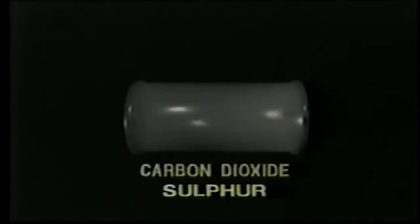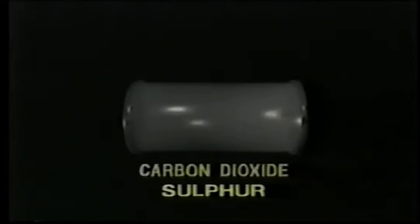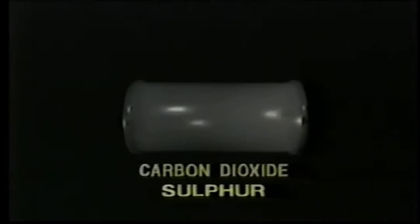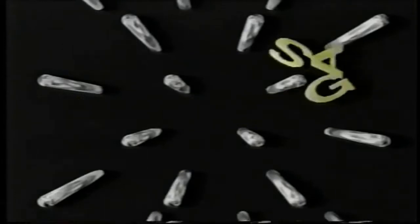In the future, some of these impurities such as sulfur and carbon dioxide could also become byproducts with additional refining. Next, methanation occurs. The clean gas passes over a catalyst made of nickel. A catalyst is a substance that speeds up a chemical reaction without changing itself. When this nickel catalyst comes in contact with the gas, it causes a chemical reaction which forms methane, or natural gas.